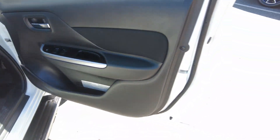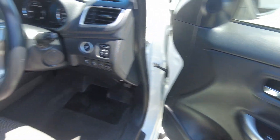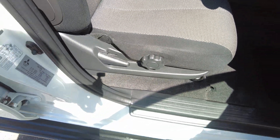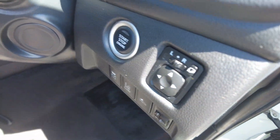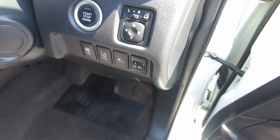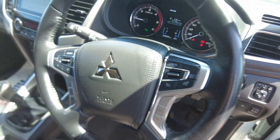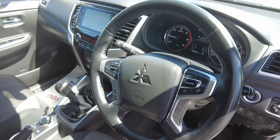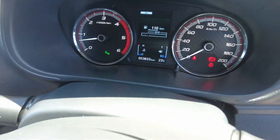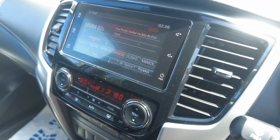Inside you've got cloth seats — they're not powered in this particular model. You've got keyless start and keyless entry, lane departure warning, forward collision mitigation, all your mirror settings, and a multi-function steering wheel with volume and cruise controls. The speedo is straightforward and easy to read, and the dash looks really nice.